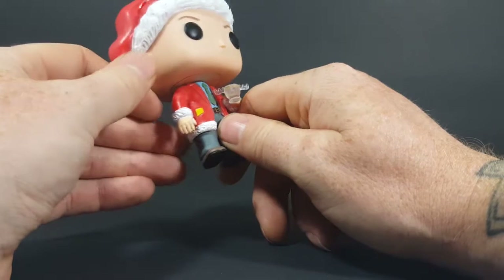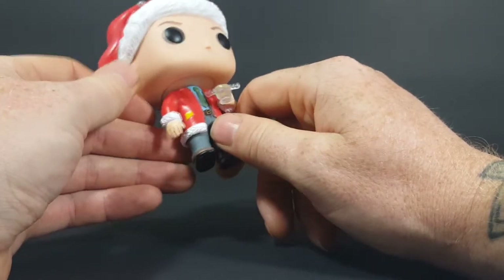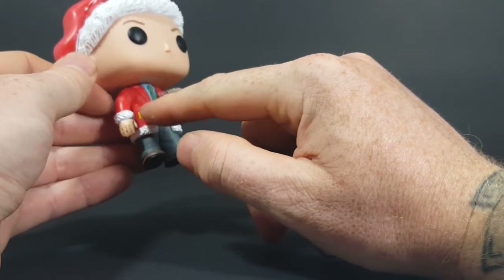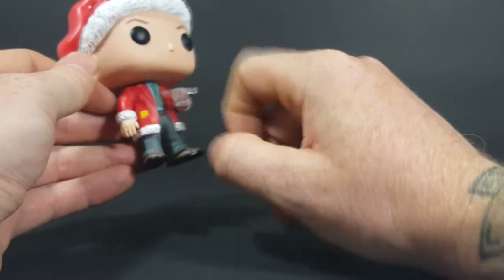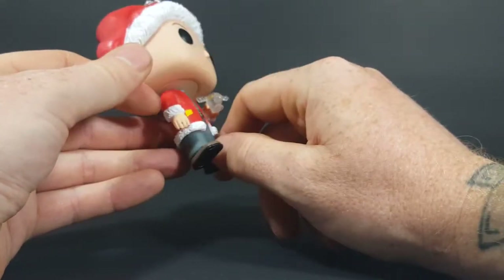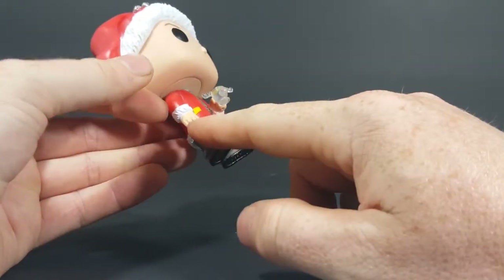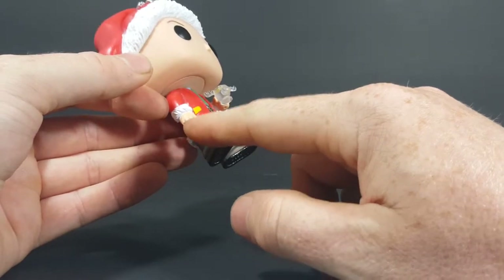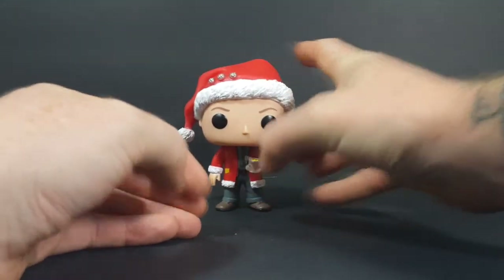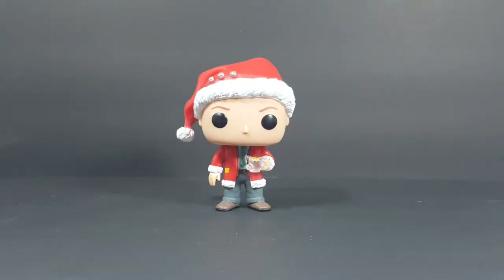Still not bad. I think that's his membership to the Jelly of the Month Club in his pocket. And again, you've got some red paint in between his fingers there. But overall, not a bad pop — I really like it.